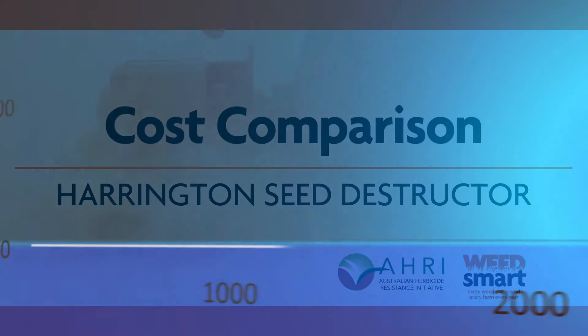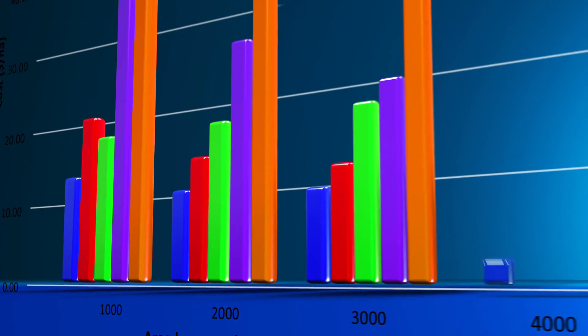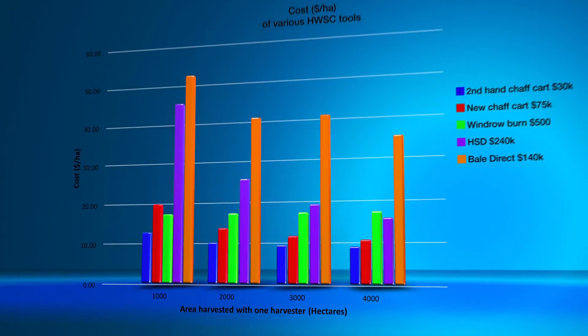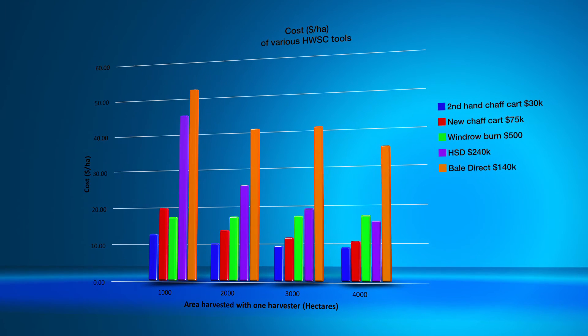If we compare the harvest weed seed control options for differing scale, we can see by looking at the graph where the purple bar represents the Harrington Seed Destructor. As we get to a greater area, say perhaps 3 or 4,000 hectares of harvest, it is very comparable in cost to windrow burning. You can find more information on the WeedSmart website.